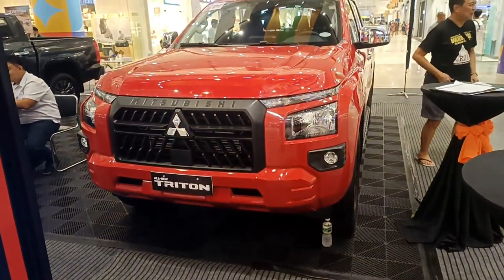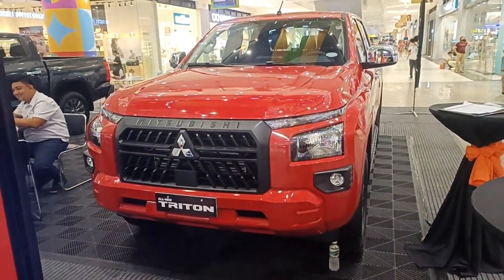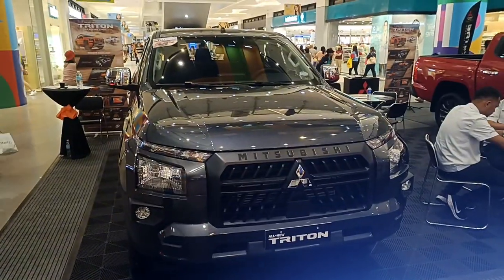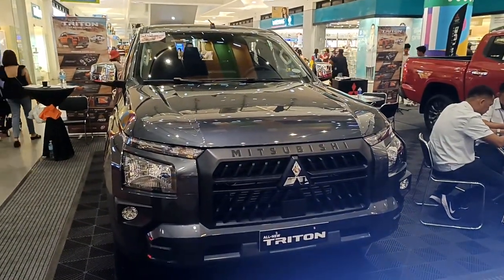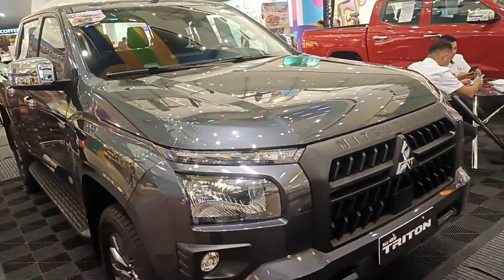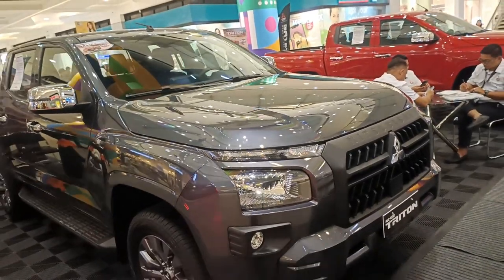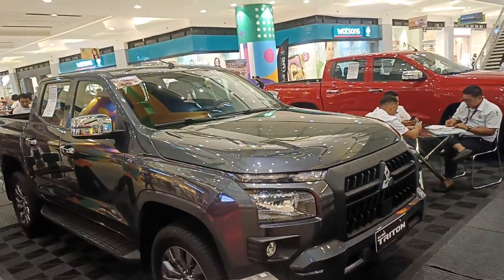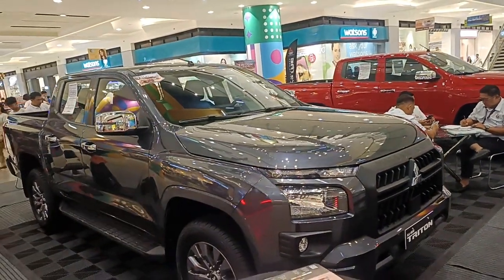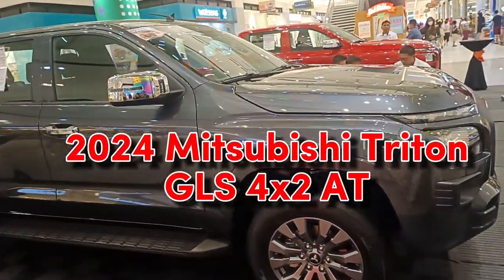Welcome back everyone. We have two different color choices right now — the Red Solid and the Graphite Gray. This is the all-new 2024 Mitsubishi Triton. What I'm presenting to you now is the next-to-top-of-the-line variant: the 2024 Mitsubishi Triton 2.4 diesel engine, 4x2 automatic transmission.